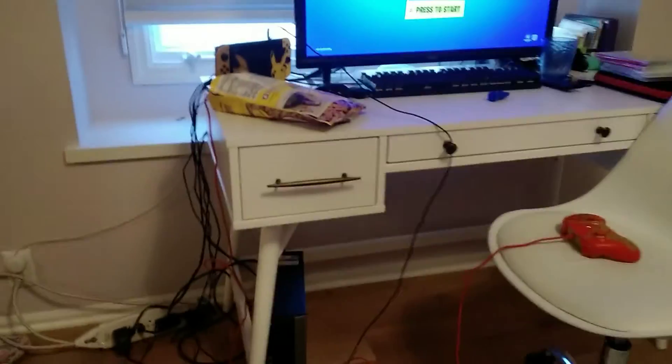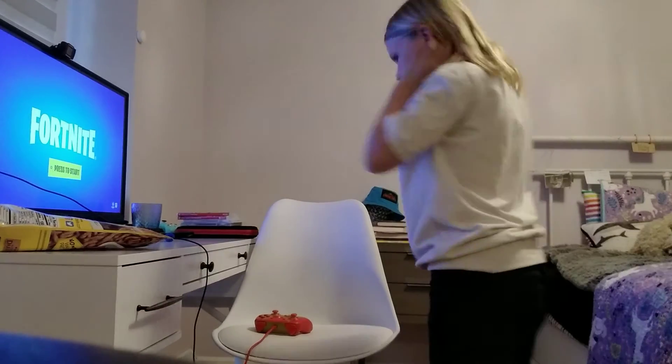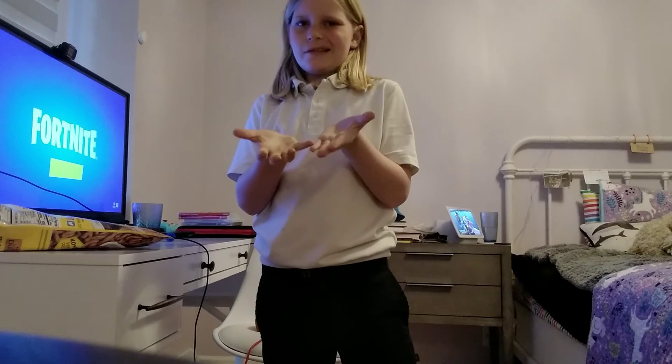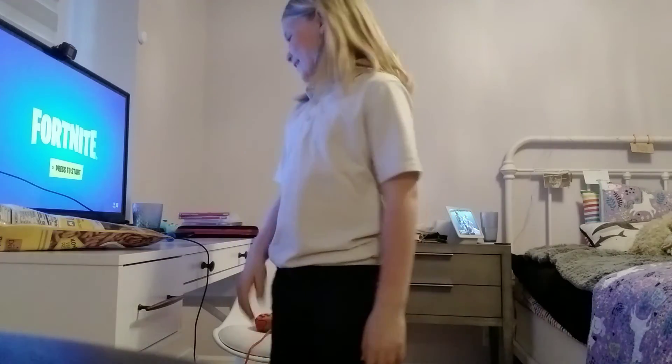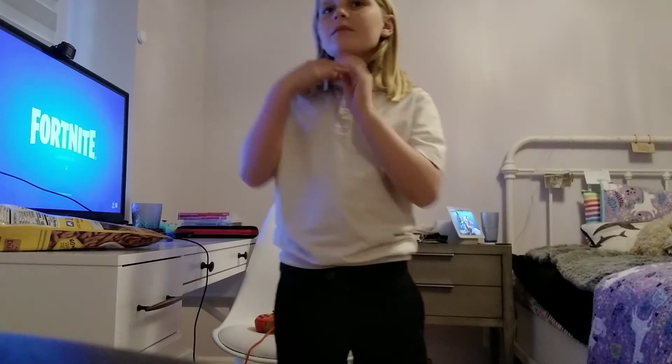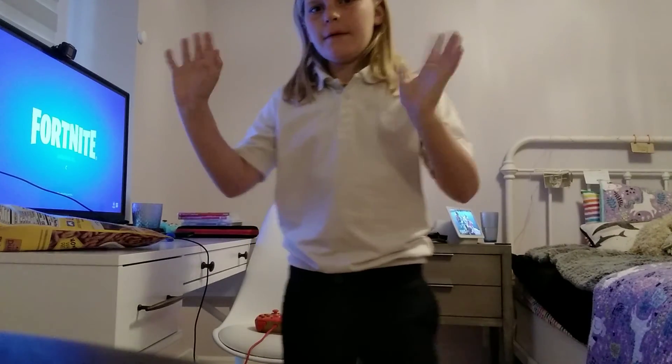That is basically it. I don't really have anything else — it's kind of a smaller room, but I got a bigger one downstairs now. So that is really it. I hope you guys liked the video. It's kind of just a quick one because I haven't filmed in so long. Bye.